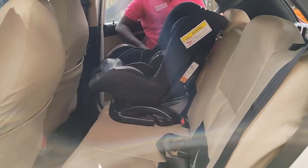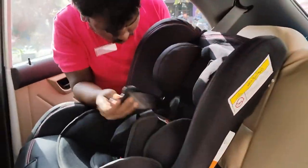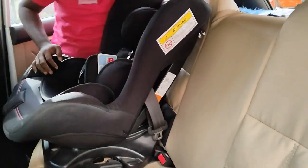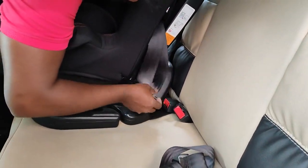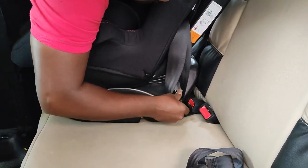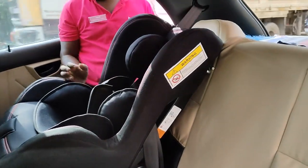The salesperson came along with us and fixed the car seat on our car through this procedure, as you can see here. It was very easy — I learned it just by watching, so that in future if I need to shift it to another car, I can easily do it.